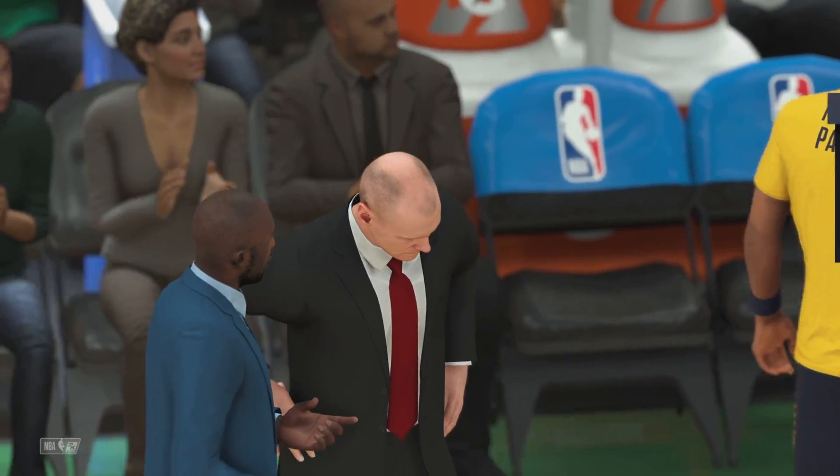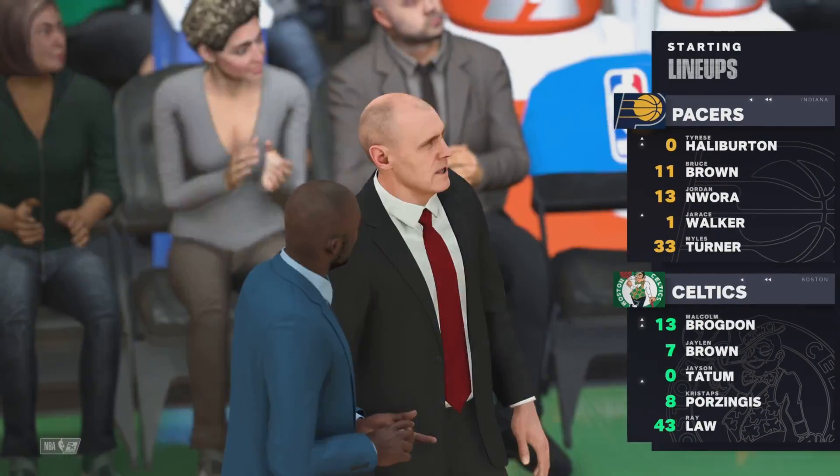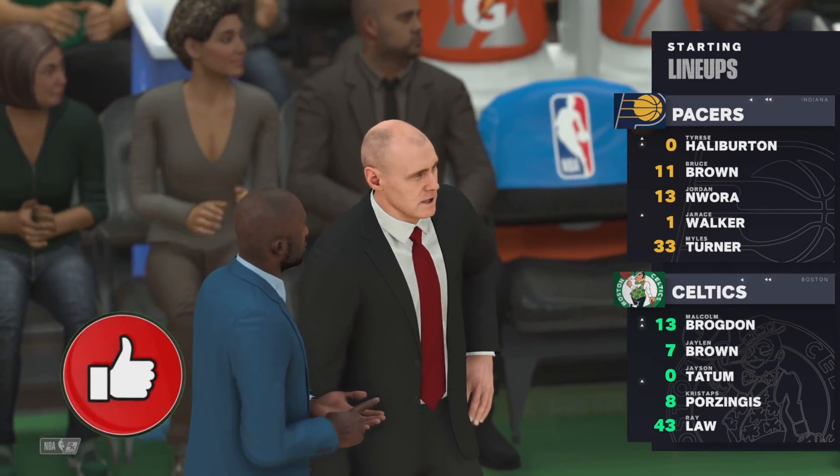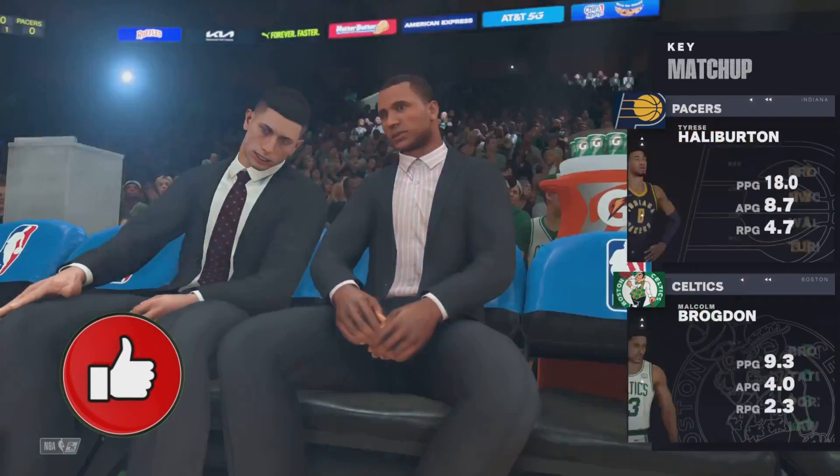Let's check out Indiana's starting lineup. The backcourt pair for them: Halliburton and Brown. Turner is out there with Walker. And it's Nora in at the three, the small forward.